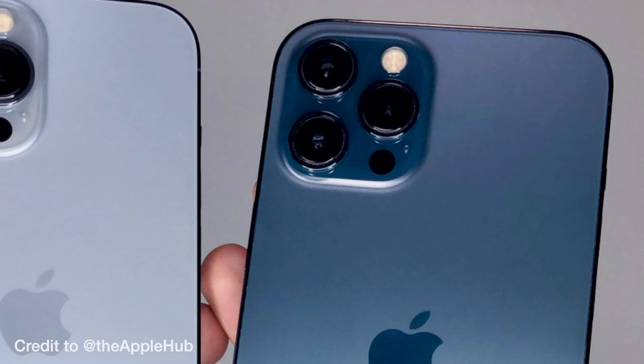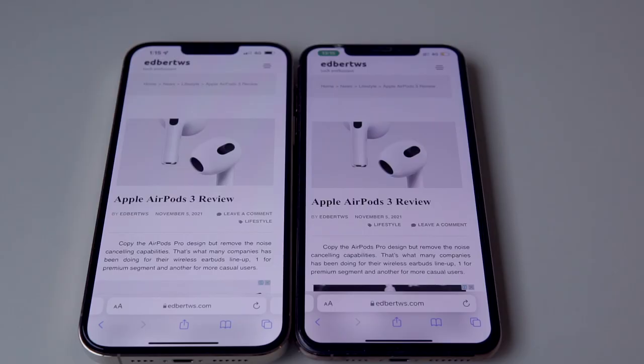The color options they have this year are not really towards pro colors, but I still prefer the Pacific Blue and then this Sierra Blue. Apple has finally listened to the fans — they bring the ProMotion display.